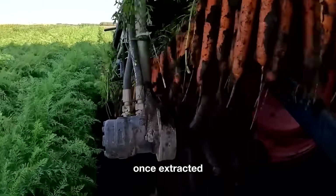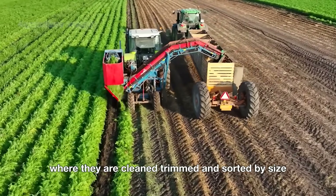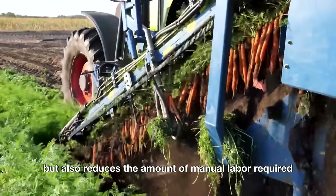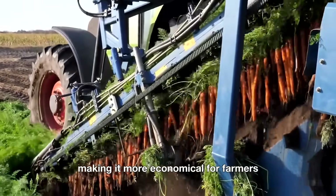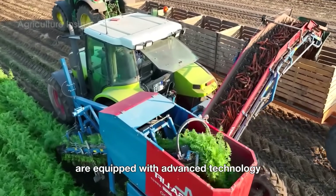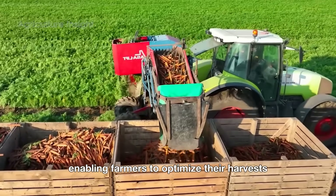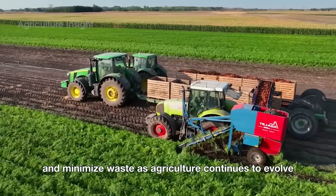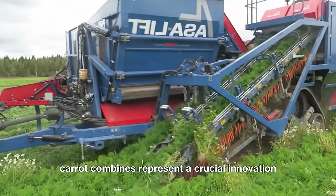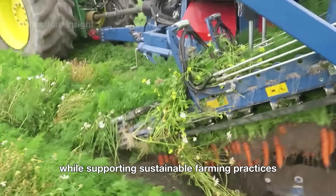Once extracted, the carrots are conveyed onto a sorting belt where they are cleaned, trimmed, and sorted by size. This speeds up the harvesting process and reduces the amount of manual labor required, making it more economical for farmers. Modern carrot combines are also equipped with advanced technology such as GPS and precision farming tools, enabling farmers to optimize their harvests and minimize waste. As agriculture continues to evolve, carrot combines represent a crucial innovation helping to meet the growing global demand for this nutritious vegetable while supporting sustainable farming practices.